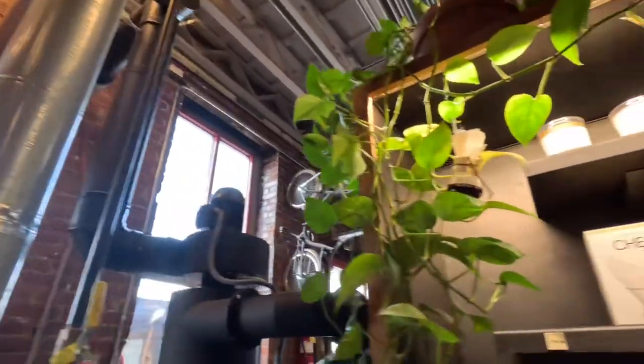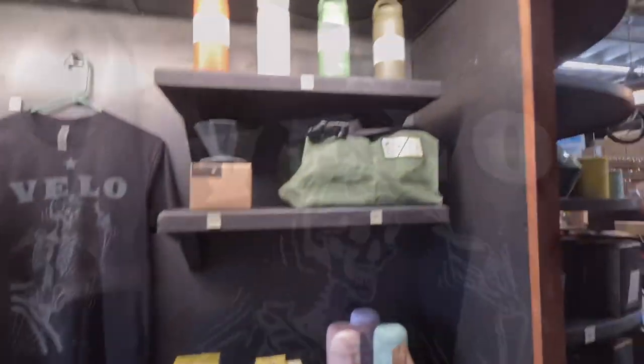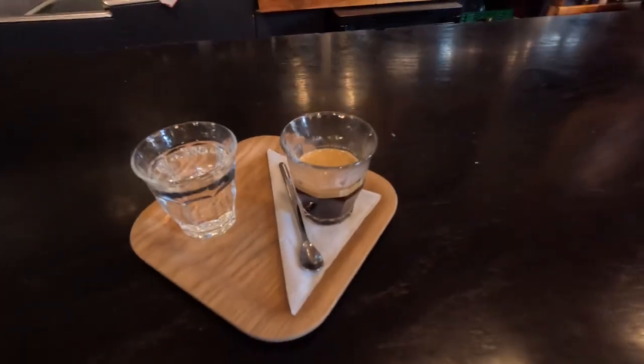Good morning coffee lovers, my name is William and you're watching Camo Coffee Critic. I'm here at Velo Coffee Roasters in Chattanooga, Tennessee. I've been told that this is one of the best places to stop for coffee here in Chattanooga, so I'm excited to get through this rustic looking door and check it out.